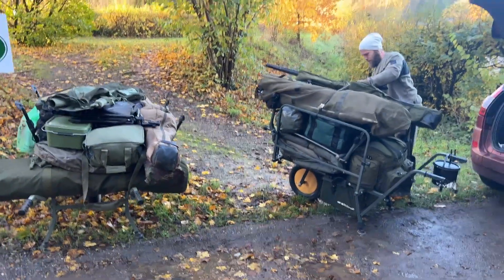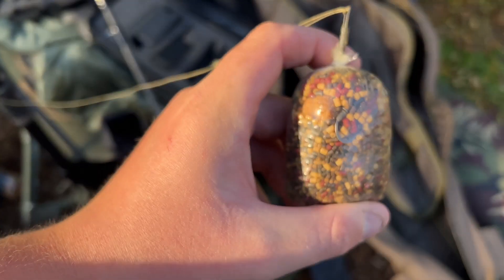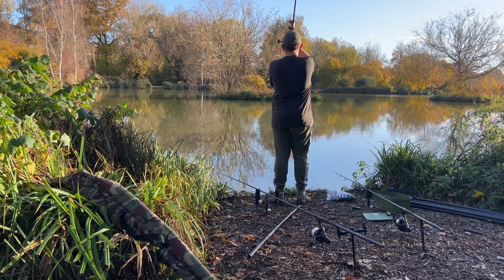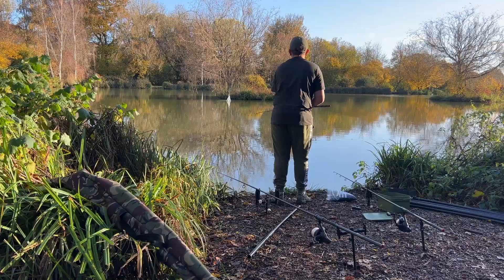Right-hand rod with the baiting pole — OG Fruit and Nut, an original wafter in a solid bag with some crumb and pellet in it. Left-hand rod, same sort of thing but an OG Fish Magic Bean, 12mil pink wafter, also on the baiting pole to the far margin just to my left. Middle rod I just cast towards the island with a few catapults of boilies over the top to try and entice a bite.